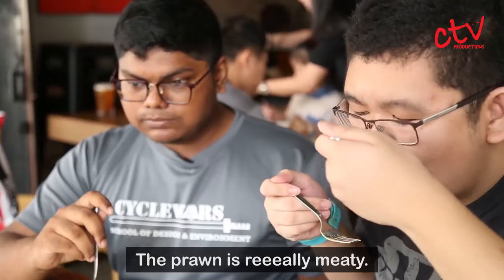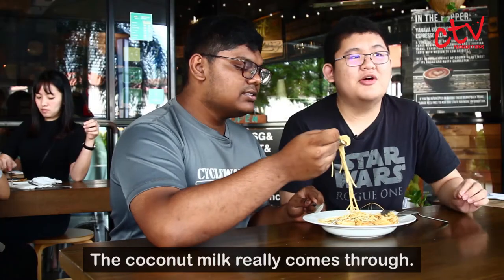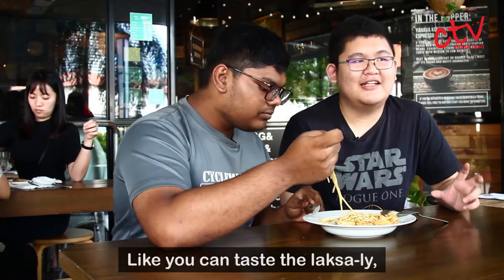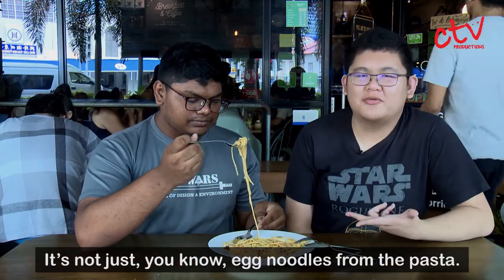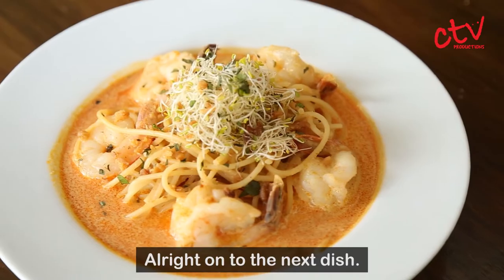The prawn is really good, really meaty. The coconut milk really comes through. You can taste the laksa leaves, you can taste the actual laksa taste of it — it's not just egg noodles from the pasta. Alright, on to the next dish.